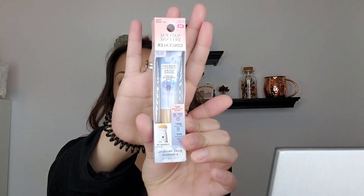The first one is the Natural Defense Concealer. It has an SPF of 30 and they gave me the shade Light Medium, which I think would be good for me. It looks like it's got a sponge applicator — kind of reminds me of the Charlotte Tilbury.